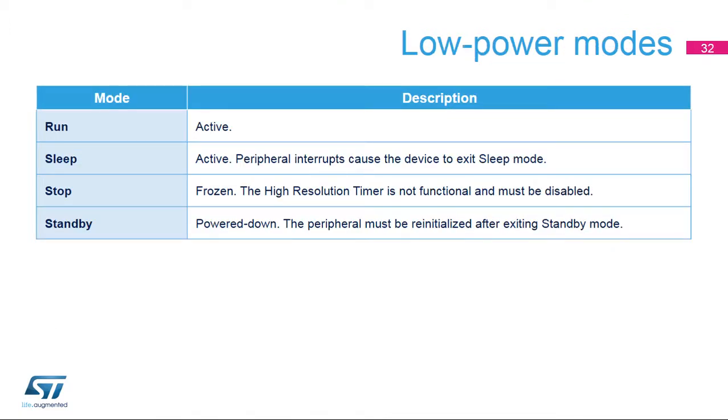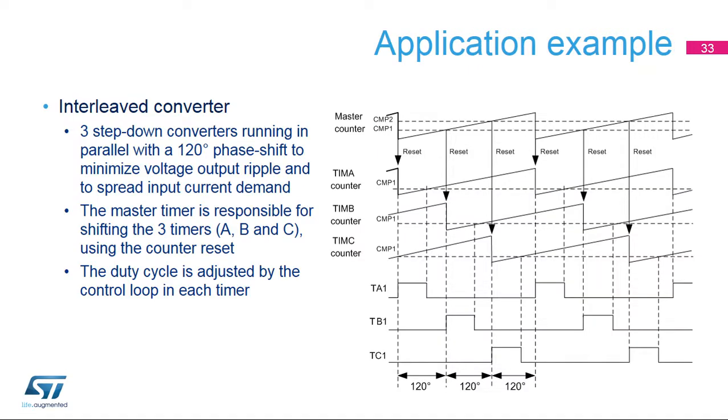The HR timer peripheral can be active only in run and sleep modes; in stop and standby modes, the HR timer must be disabled. As a practical use case, the HR timer can generate PWM signals for a triple interleaved converter. Three step-down converters run in parallel with a 120-degree phase shift to minimize the output voltage ripple and spread the input current demand. They must be synchronized to guarantee a constant phase shift and be able to switch off one phase, adjusting the phase shift to 180 degrees. This is done using the master timer, whose events generated on the master's period, compare one, and compare two reset timers A, B, and C respectively.